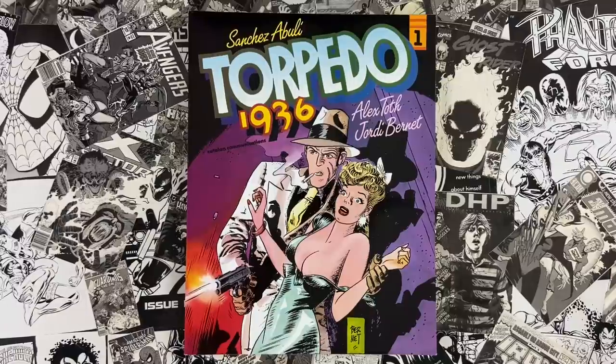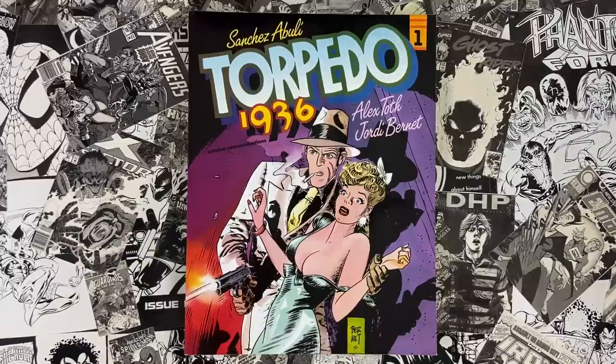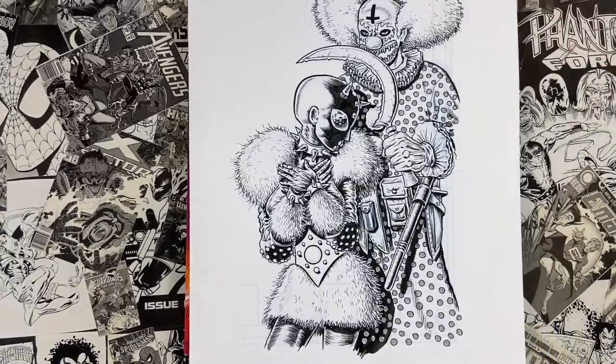Welcome to Cartoonist Kayfabe. My name is Jim Rugg, I'm Ed Piskor. This is a pretty fun one today — Alex Toth, Jordie Bernet, Torpedo. But before we dive in, give us a plug.